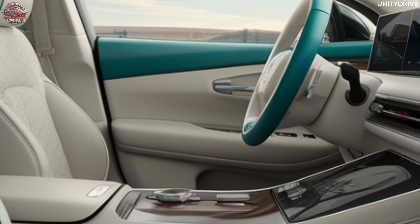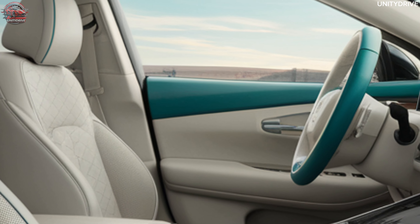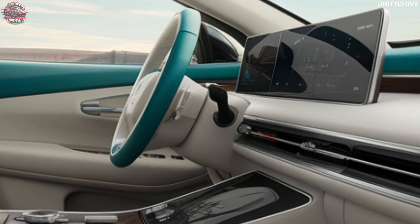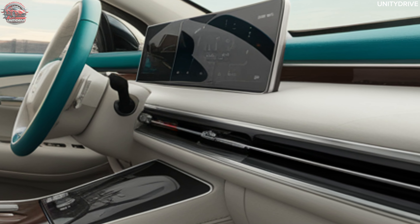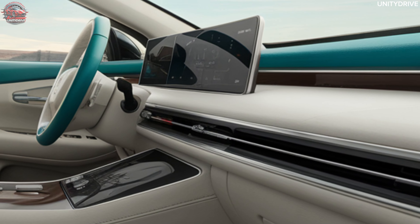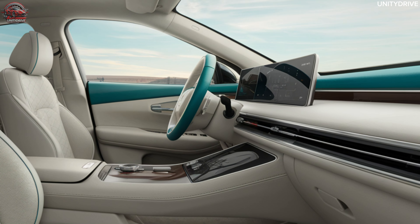A wireless charging pad and multiple USB ports ensure seamless device connectivity. Automatic climate control maintains a comfortable cabin environment in all conditions. Foldable rear seats expand cargo space for extra versatility. The Yunduo's interior is designed to provide a comfortable and tech-forward driving experience, perfect for urban adventures.